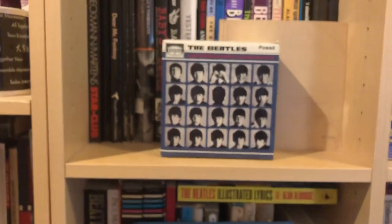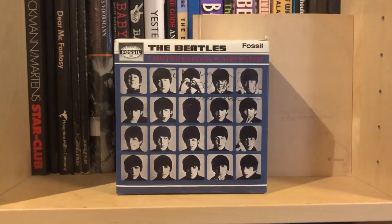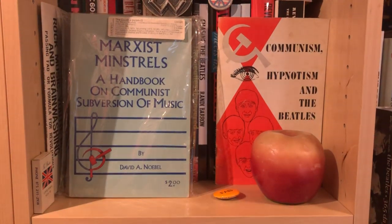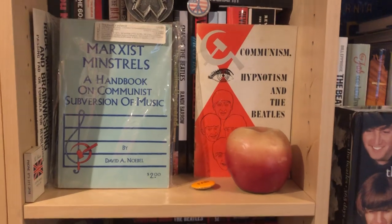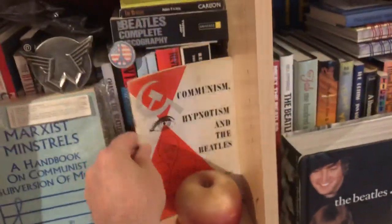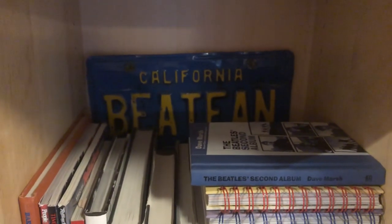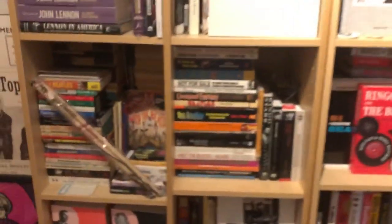This is a Beatles Fossil watch signed by Walter Shenson, who produced 'A Hard Day's Night' and owned the rights until he died. These books are great — 'Marxist Minstrels: A Handbook of Communist Subversion of Music' by David Noebel, along with 'Communism, Hypnotism, and the Beatles.' This is where the Christian right was down on rock and roll as the devil's music. And here's a license plate my girlfriend gave me in the '80s for my car: 'Beat Fan, California.' I no longer have that car or that girlfriend.